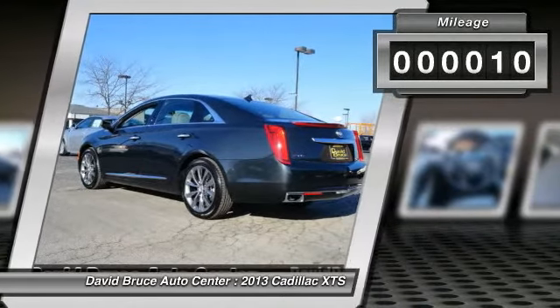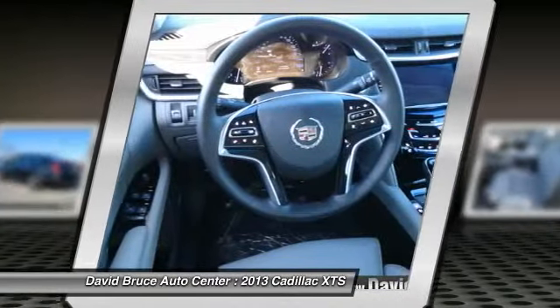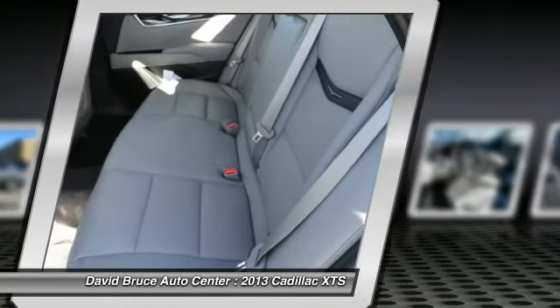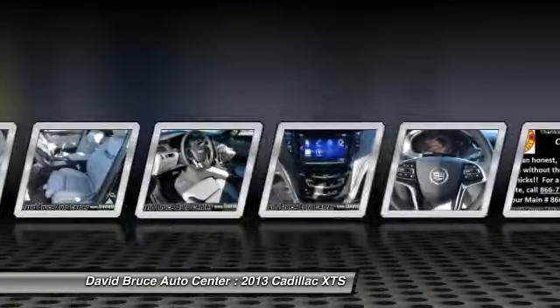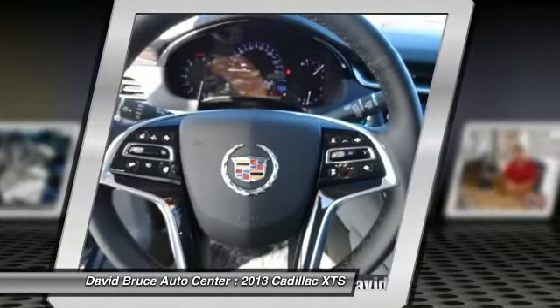This vehicle has less than 100 miles. Here are some of this vehicle's great options: traction control, heated seats, navigation system, remote engine start, Bose sound system, dual airbags, front air conditioning, HomeLink garage door opener, and alloy wheels.